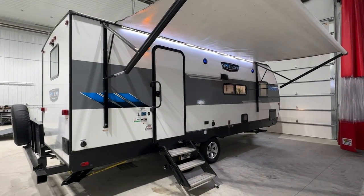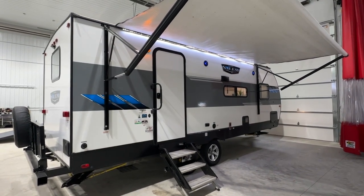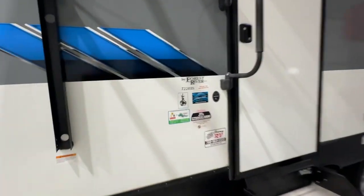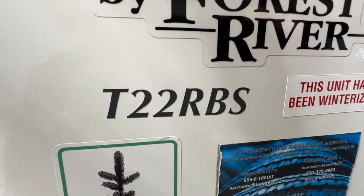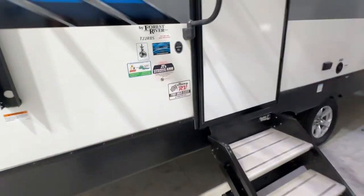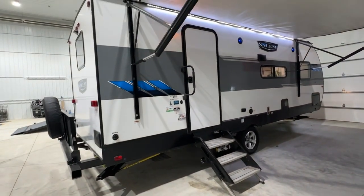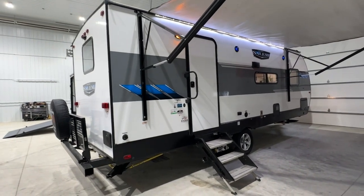Hi, this is Clayton, owner of Stony RV in Stony Plain, Alberta. Today we're bringing you this 2021 Forest River Salem travel trailer. The model number is the T22 RBS — RBS for rear bathroom. It has a front private queen, rear bathroom, couple-style trailer. It comes with the JT Strong Arms, which I'll show you — a package that keeps the stabilization of the trailer really good when it's set up. This trailer is in beautiful, mint condition and I'm going to show you a complete video tour.